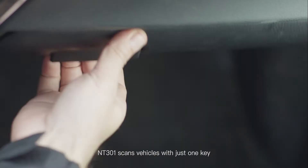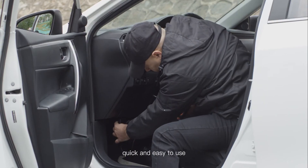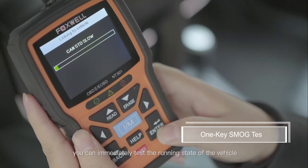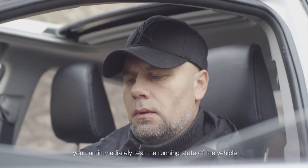NT301 scans vehicles with just one key, quick and easy to use. Once you press the IM button, you can immediately test the running status of the vehicle.